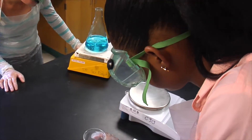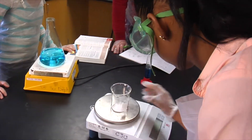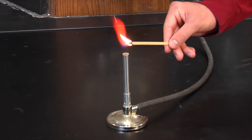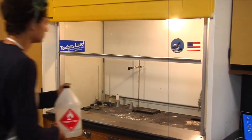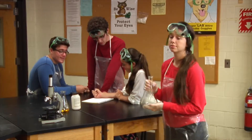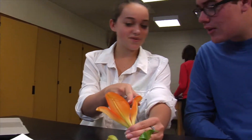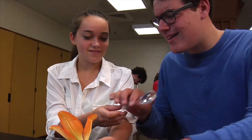Lab settings often include the use of chemicals, glassware, highly specialized equipment, and heat sources such as hot plates or Bunsen burners. To reduce danger, everyone must follow important safety rules when working in a laboratory setting. The safety rules create a safe and productive work environment for everyone involved.